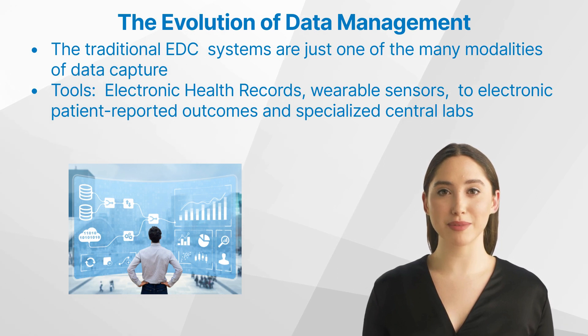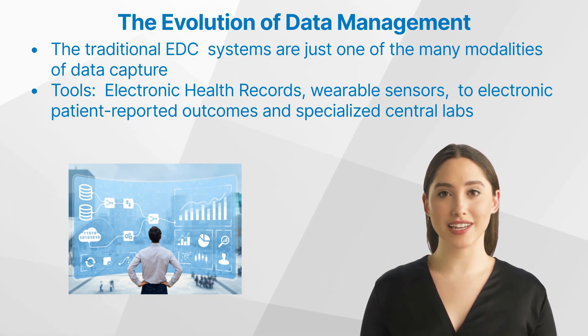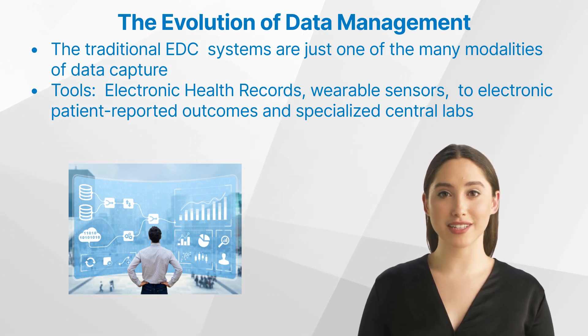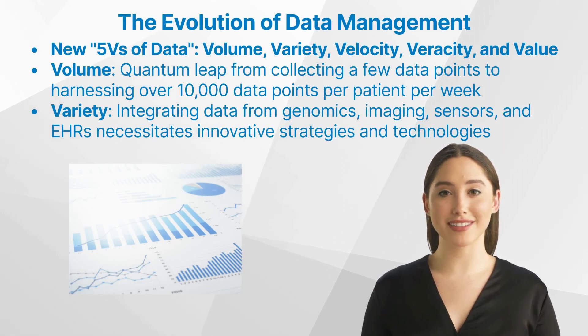What does this mean? Simply put, data sources are proliferating at an unprecedented rate. Today, biopharmaceutical companies have a plethora of tools at their disposal — from electronic health records and wearable sensors to electronic patient-reported outcomes and specialized central labs. This rich tapestry of data sources provides a more holistic, comprehensive view of the patient experience, offering deeper insights and facilitating better decision-making.